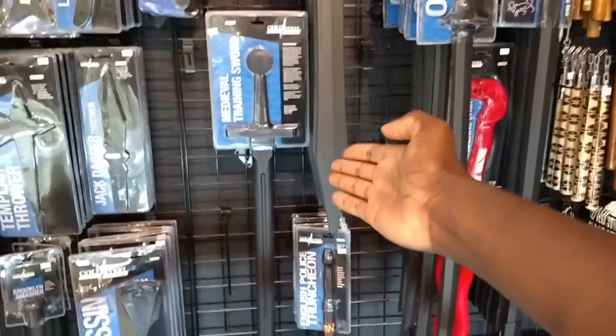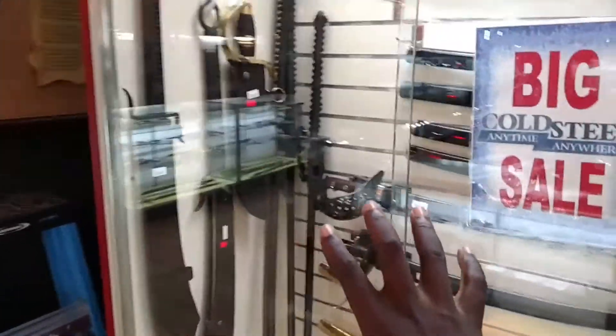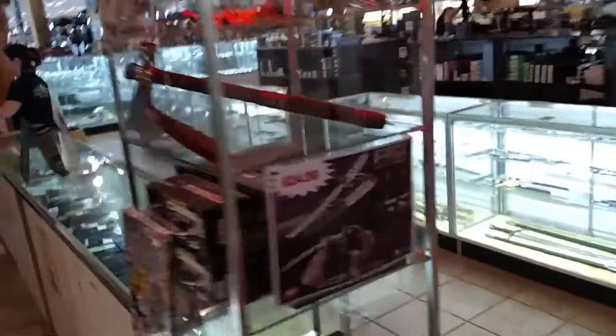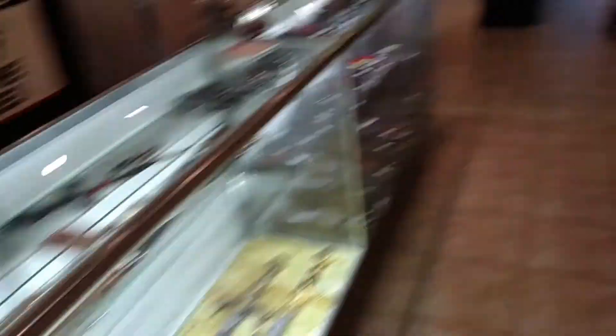This right here is for sparring. Then we have more Cold Steel — actual Cold Steel weapons, so these are all Cold Steel. I'll try to do a panning shot for you guys here. This is really cool. More knives in this place. Swords here, and these are more like tactical defense weapons. More katanas.